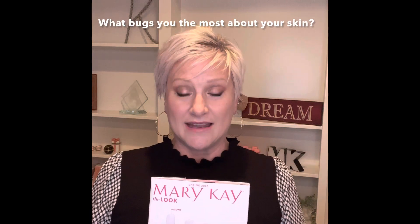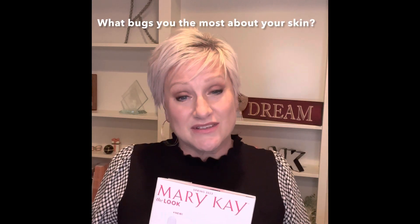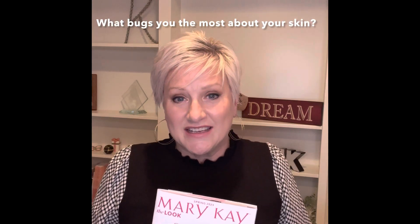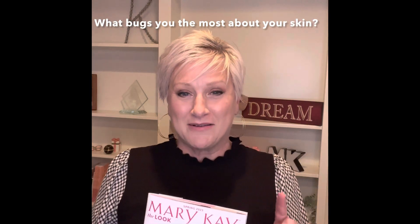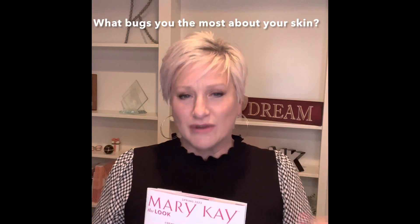So when you're looking at your skin, what bugs you the most? What would you want to change? Are you using good skincare and are you using it regularly? That's the first question I would ask you. Not perfectly — regularly. Like, are you hitting it 80 to 90% of the time, morning and night? Then you're doing good.